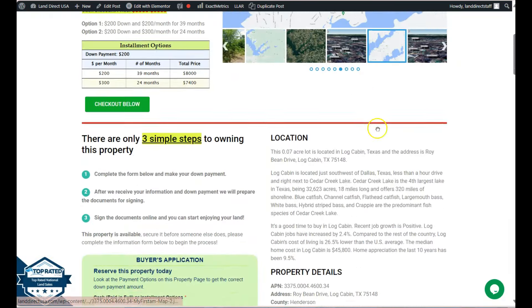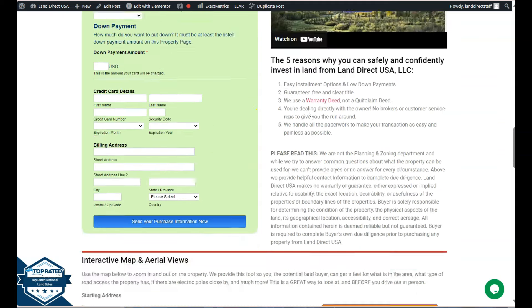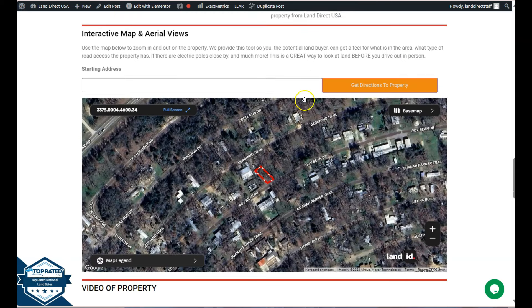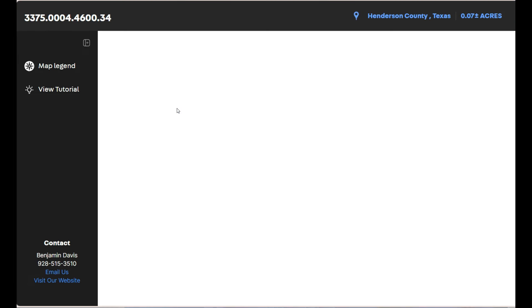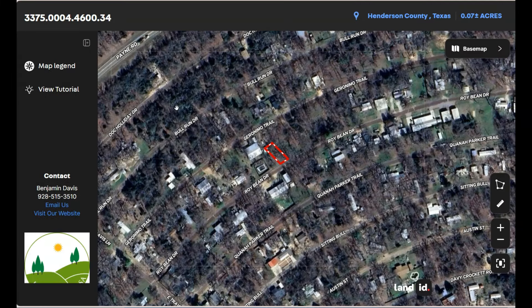If we go back and scroll down, you will see our property details and the buyer's application form. If you want to take a closer look at the lot, we have here our full screen view powered by our Land ID software. Click full screen and you will be directed to an interactive map that will provide you with dimensions and borders. You can also check the surrounding environment and what type of road access the property has.